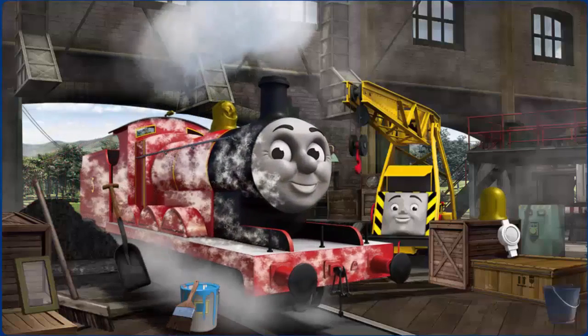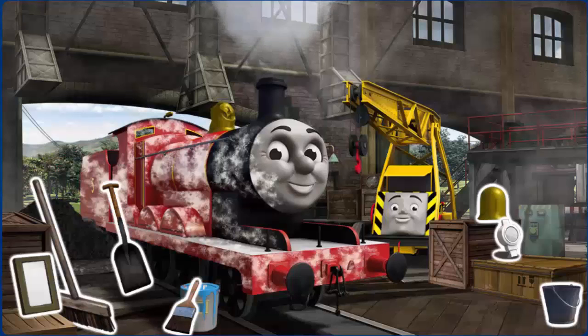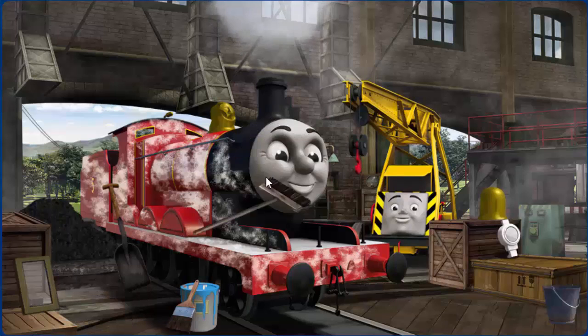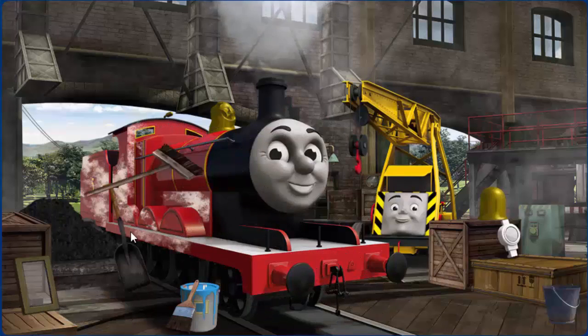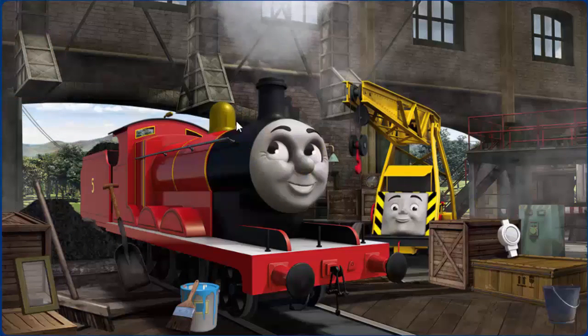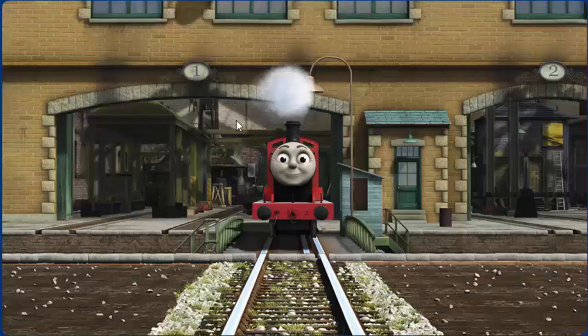James is covered with flour and his dome is broken and he needs more coal. Great job, but there's still more to do. James's dome — great job, but there's still more to do. You fixed it! James is ready to be really useful again.